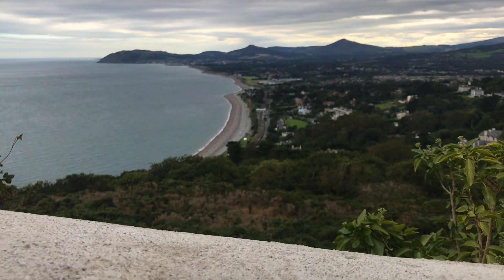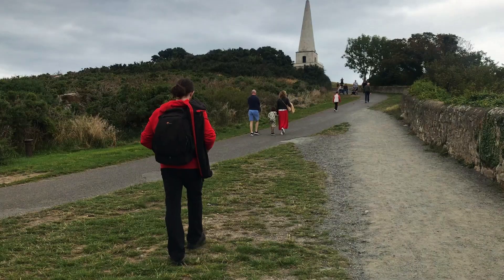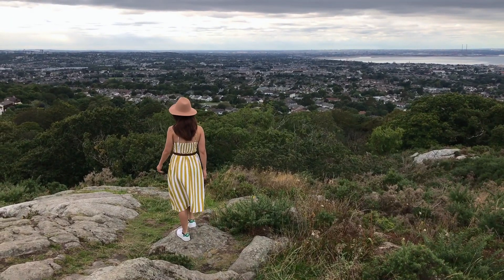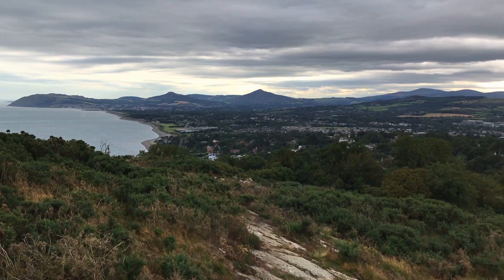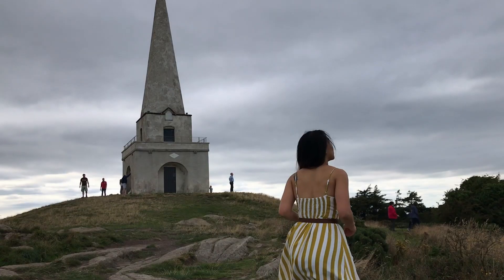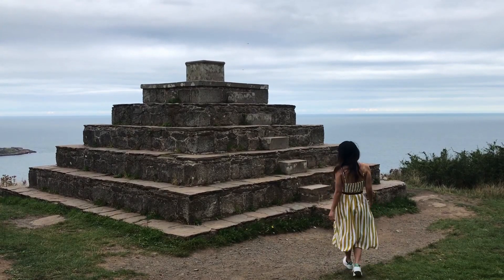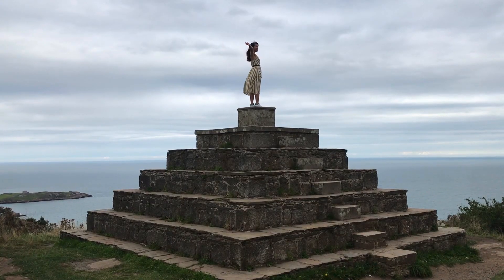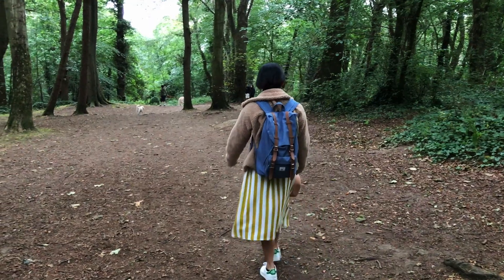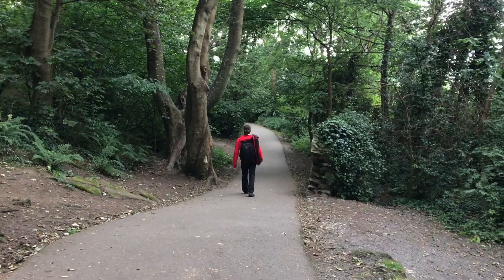You can also include a walk to Killiney Hill. Killiney Hill is a popular destination for walkers and hikers, offering spectacular views over the surrounding areas — Dublin to the northwest, the Irish Sea and the mountains of Wales on a clear day to the east and southeast, and Bray Head and the Wicklow Mountains to the south.